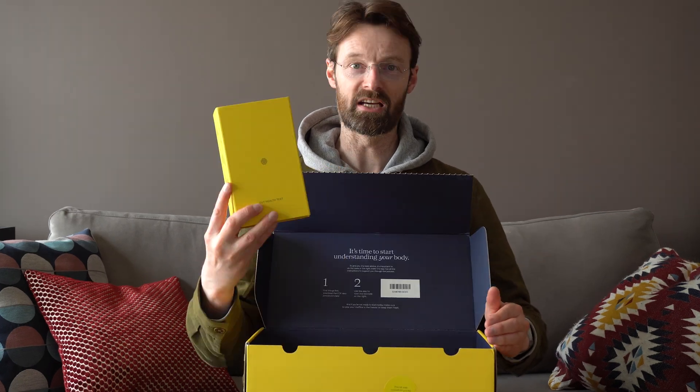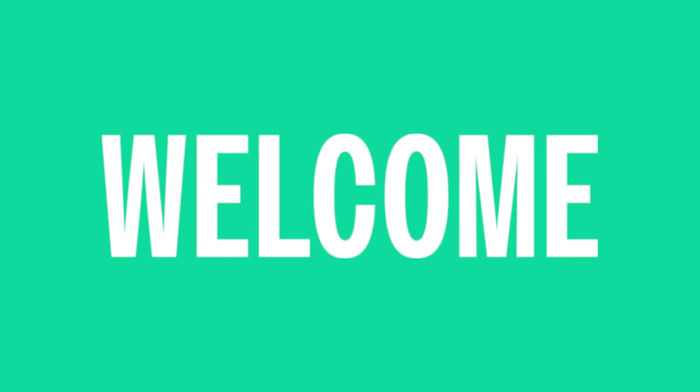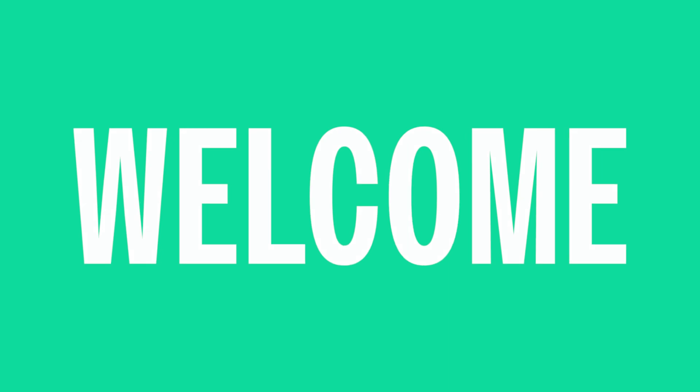The first thing we have: muffins. Next up, gut health test, blood sugar sensor, finger prick test. Please recycle. Welcome to this week's vlog. Today we're going to be talking about ZOE, which is a personalized nutrition test.